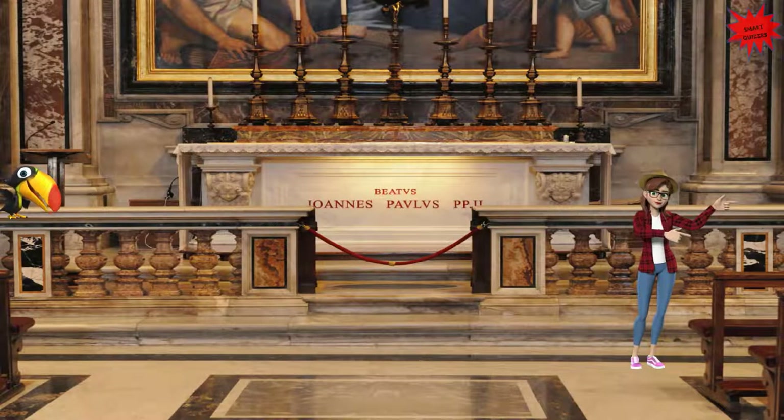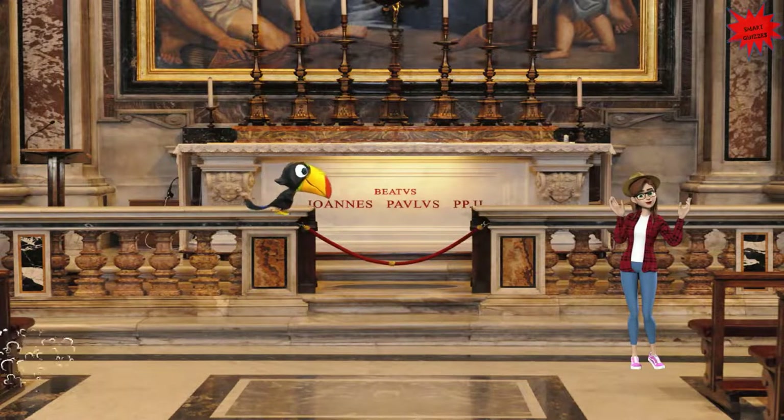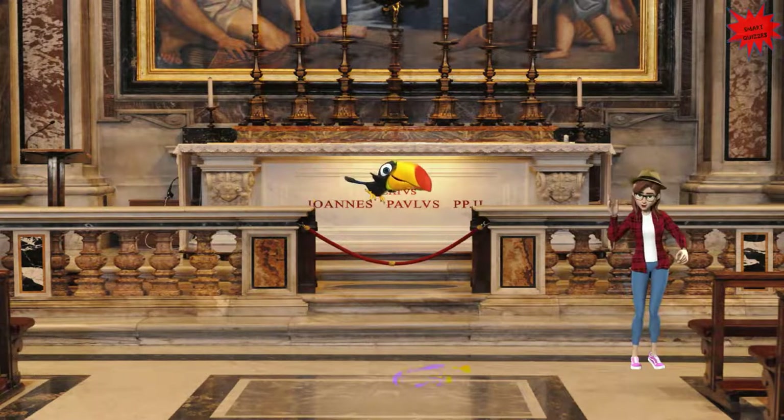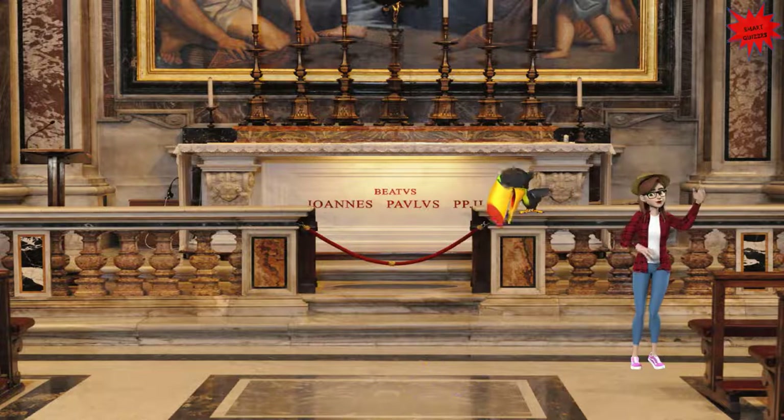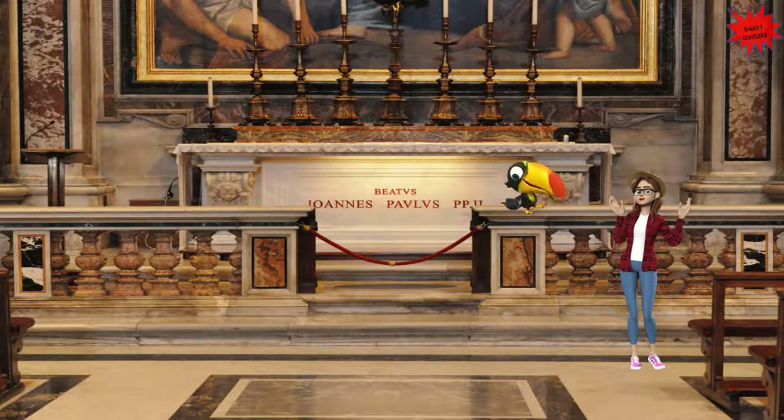We are now in St. Sebastian Chapel inside St. Peter's Basilica. Here you can see the tomb of the beloved Pope St. John Paul II. This place is very popular among those who visit the Basilica.